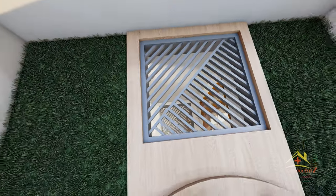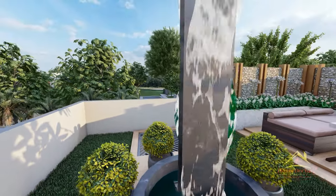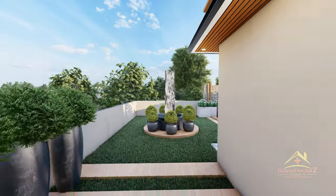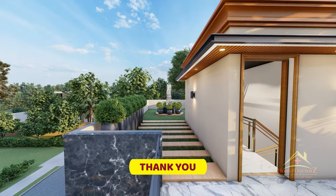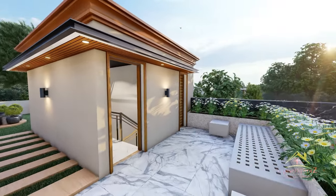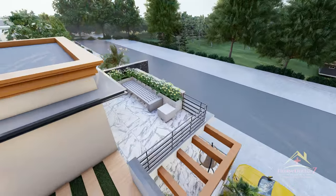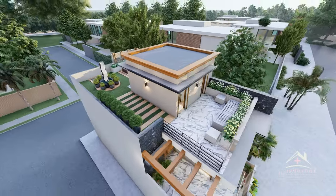आप इसका overall view देख लीजिए। अगर आपको वीडियो अच्छी लगी है तो वीडियो को like ज़रूर कर दीजिएगा। इस house plan के download links आपको नीचे description में मिल जाएंगे। दोस्तों, अगली बार मिलते हैं एक और अच्छी वीडियो के साथ।